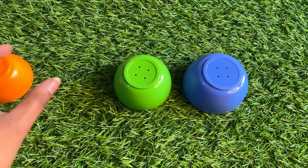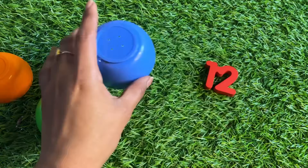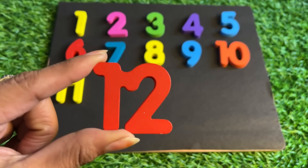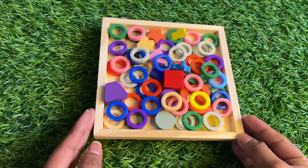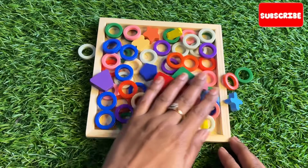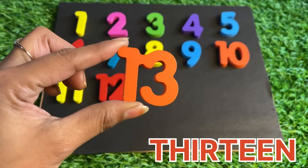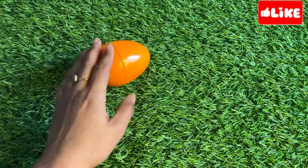We didn't find any number underneath the orange cup. Underneath the green cup — again nothing. But blue — yes! We got number twelve — twelve, twelve! Red color number twelve, put it in here. Oh wow, many ring circles are here — our next number is hiding among these ring circles. Yes, we got it — it's number thirteen! Thirteen, thirteen — let's put number thirteen right here.